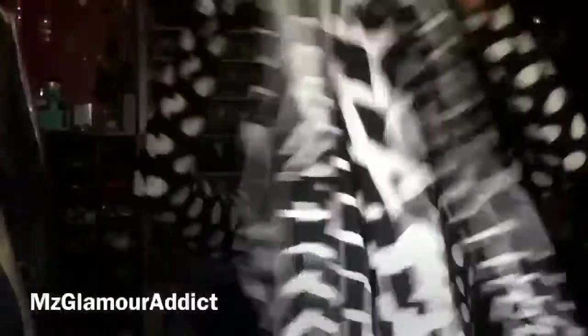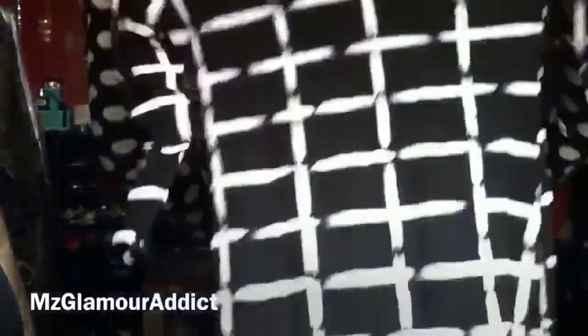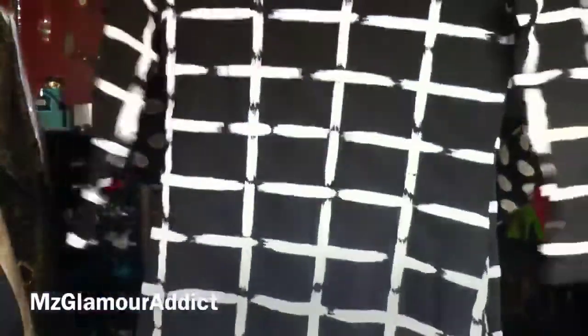The second dress is all black with white markings on it. It's a three-quarter sleeve bodycon midi length dress with a scoop neckline — I love it. This one is also a small/medium.